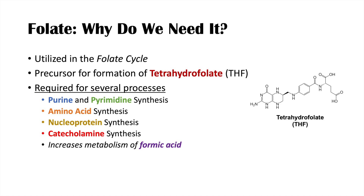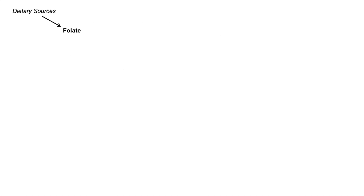Interestingly, folate is used to increase the metabolism of formic acid, which is a degradative byproduct of methanol ingestion. So methanol toxicity can actually be treated with folate — giving folate to individuals who ingested methanol helps metabolize that toxic intermediate formic acid. Now we're going to look at a quick schematic of how folate is used in these processes.